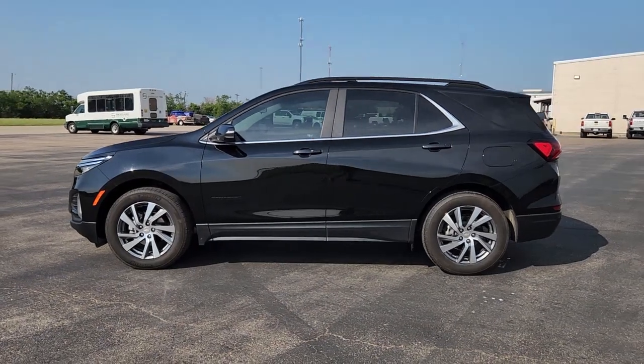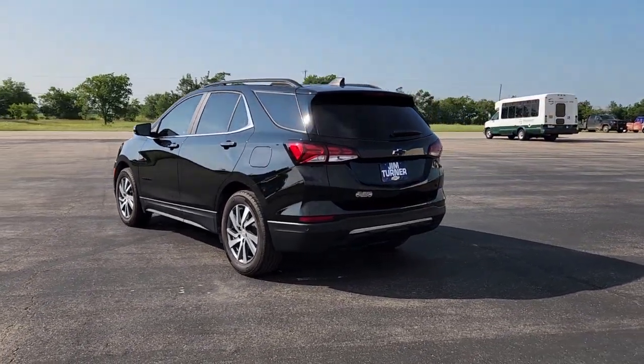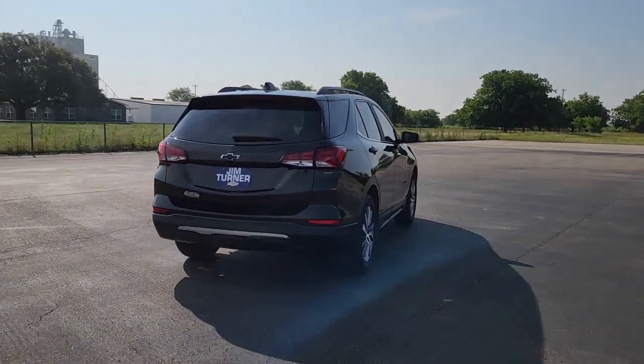Here is a wonderful 2022 Chevrolet Equinox. This vehicle is an outstanding buy with fewer than 15,000 miles on the odometer. Whether you're on a family road trip or doing the daily drive, the Equinox is your go-to vehicle.